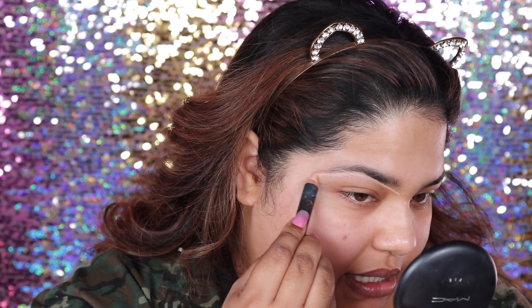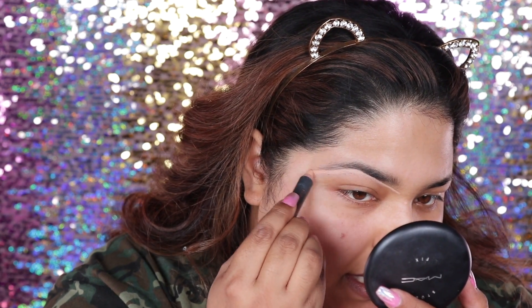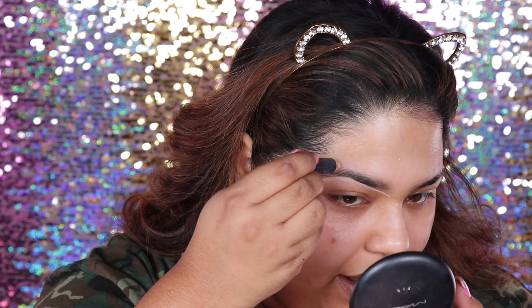Why I like to do this is because I can kind of create a shape already. Because if I don't do this and just go freehand with a pencil, I'll end up making my brows either too thick or too unnatural. It's just a really good guideline — you just know where to fill in and where not to fill in.